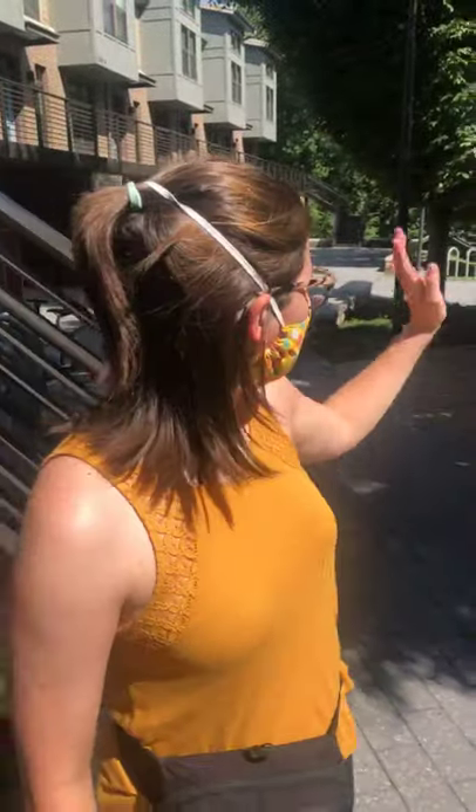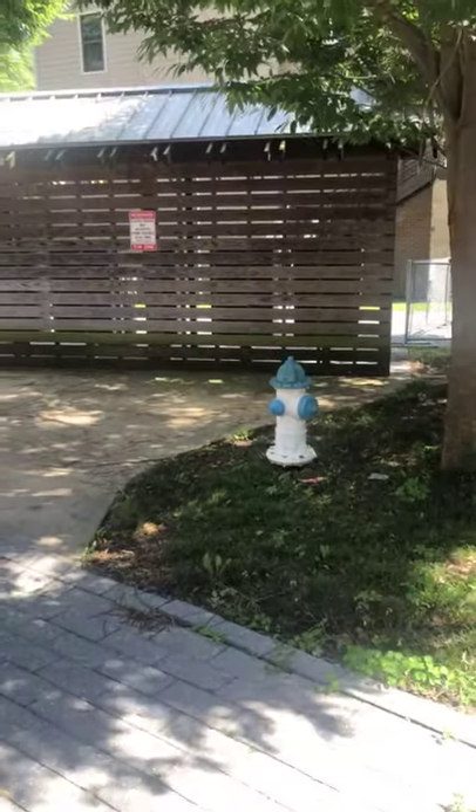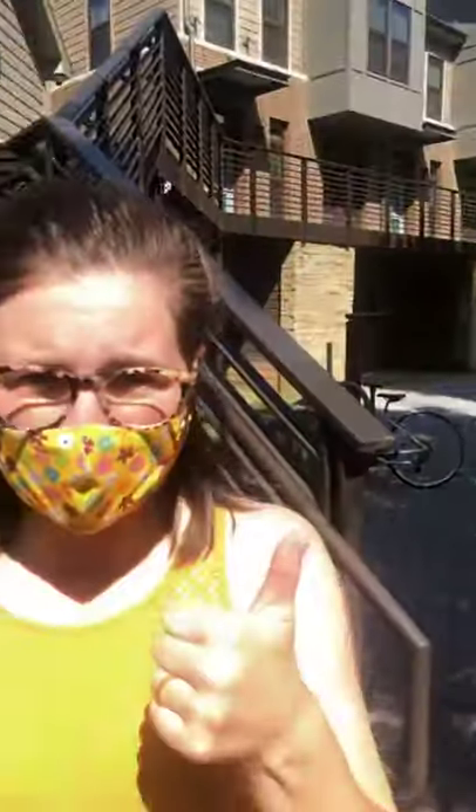I want to stop here — behind me to our right is where you're going to have your mail. You're going to have your suite key, your room key, and also you'll get a mailbox key, and that key will get you into your mail. If you do have any smaller packages, we'll have a recipient key in your mailbox for you to grab that package.